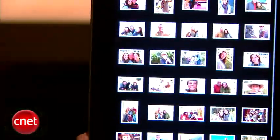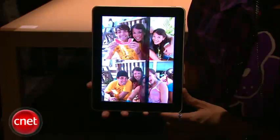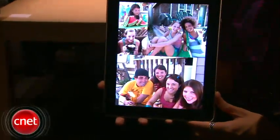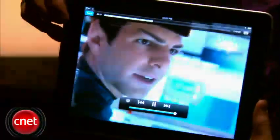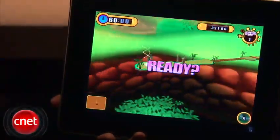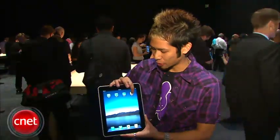You also have access to your photos. There's a cool photo frame feature where you dock it, press a button, and it actually turns into a digital photo frame. You also have access to movie content as well, and all of your applications.